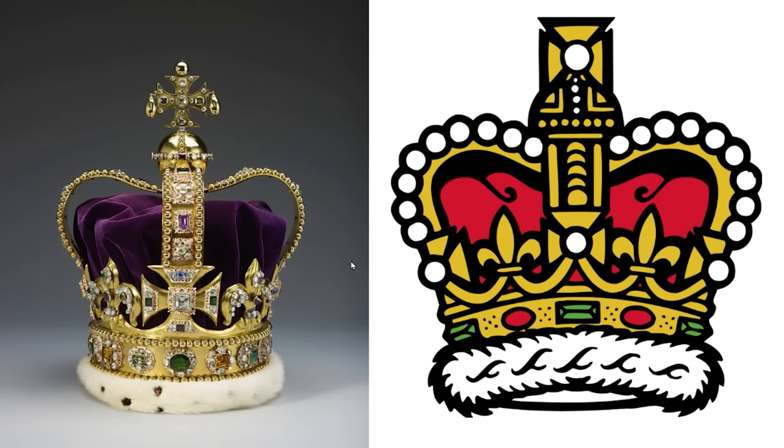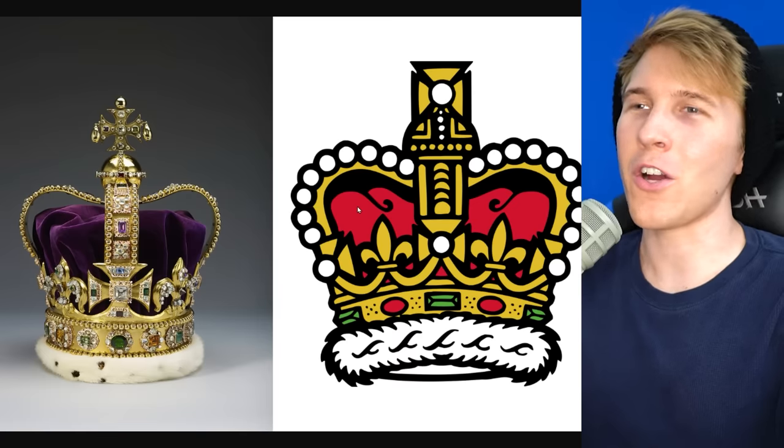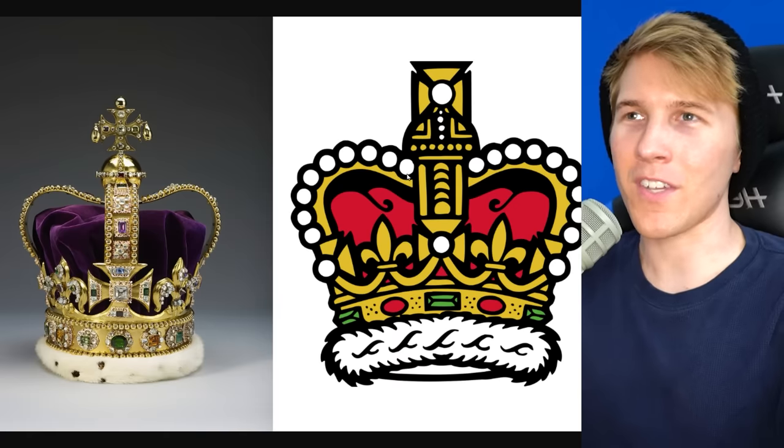Someone realized that St. Edward's crown is purple, but in heraldry it's red. The theory is that maybe it was because purple was really hard to produce back then — they didn't want to have to make purple for all the different things that put this sign on it. Red is close enough.